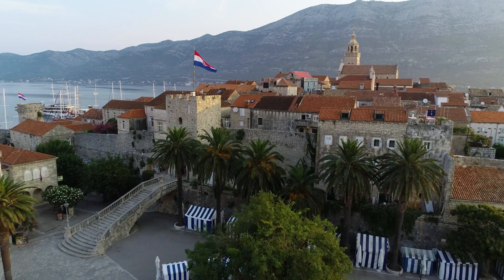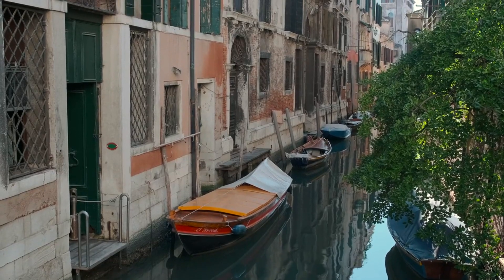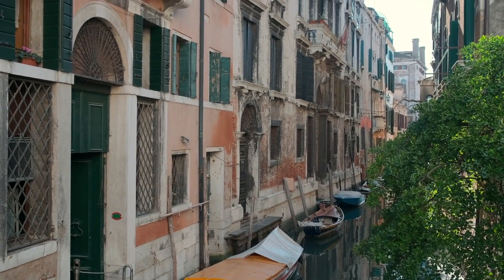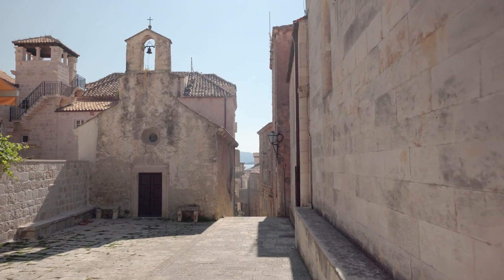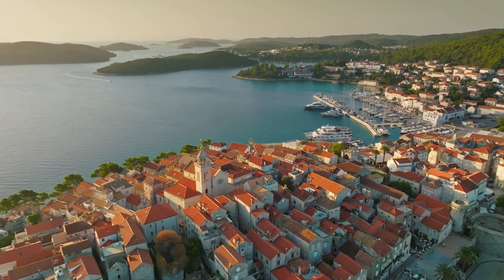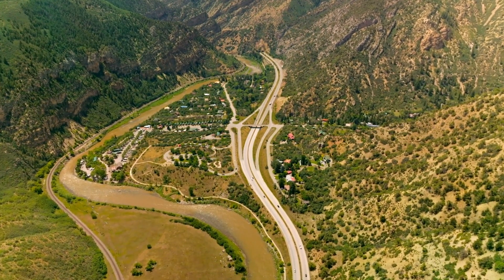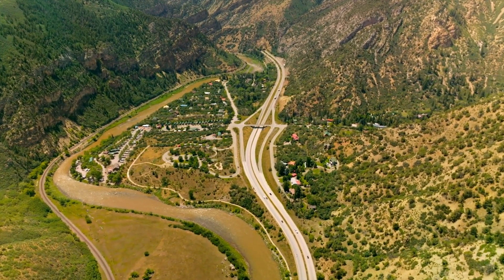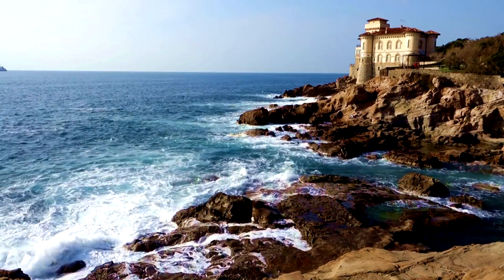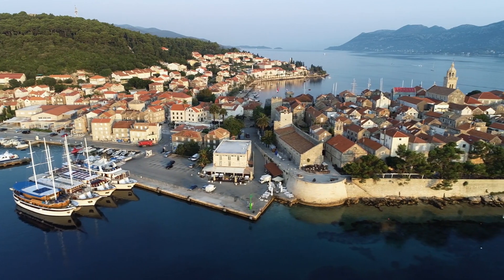Korcula, Croatia. Korcula is one of the most beautiful and large towns in Europe, situated on a peninsula and known for its charming white streets and impressive Venetian architecture. While there are disputed claims about Marco Polo's birthplace, Korcula offers a world-class destination with picturesque landscapes and a historic old town. Travelers can enjoy the town's stunning coastal setting and breathtaking views, and with its Renaissance-era architecture and a museum dedicated to a medieval battle, Korcula truly captures the essence of Croatia's rich history.